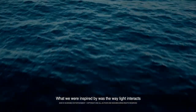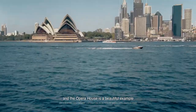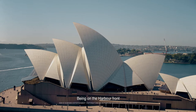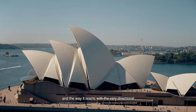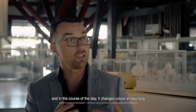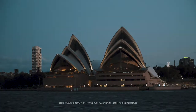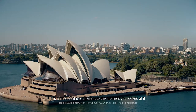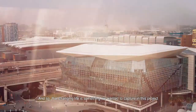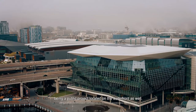What we were inspired by was the way light interacts with ceramic surfaces, and the Opera House is a beautiful example of this around the world. Being on the harbourfront and the way it reacts with the very directional Australian sunlight — over the course of a day it changes colour all day long. The way it reflects means the building feels different every time you look at it, almost as if it's changed from just a moment ago. That changing life is something we wanted to capture in this project, being a public project located on the waterfront as well.